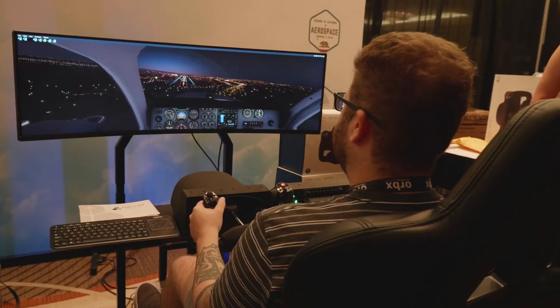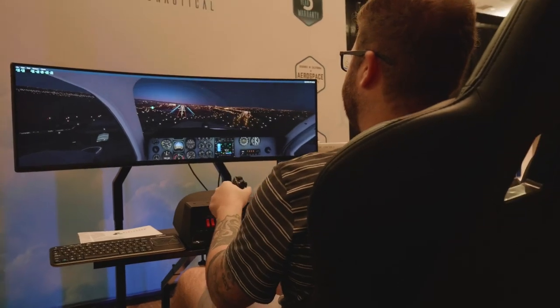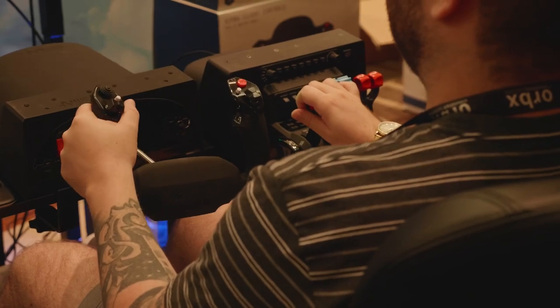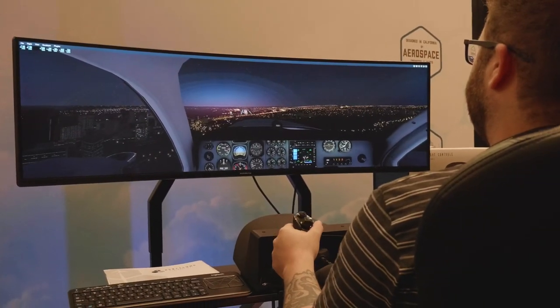About four or five weeks from now we'll be shipping to customers. What was the design vision behind the Honeycomb? What were you trying to do in the market? You saw what was there, approached it, and thought we're going to do something better. So what was the vision?